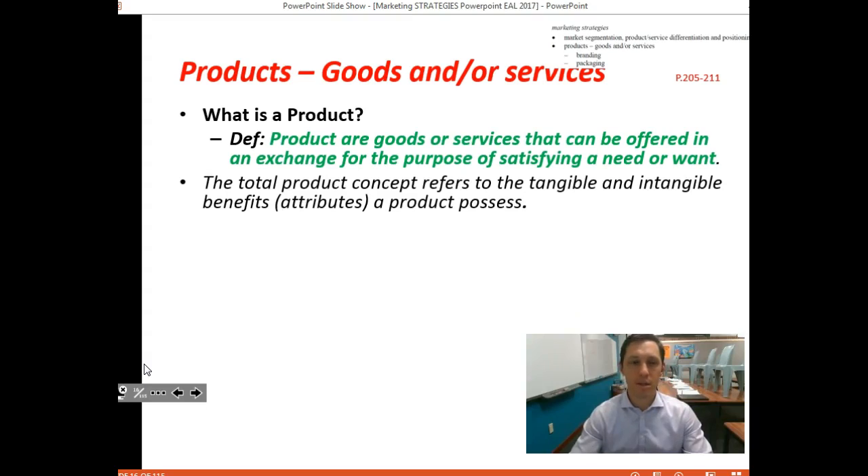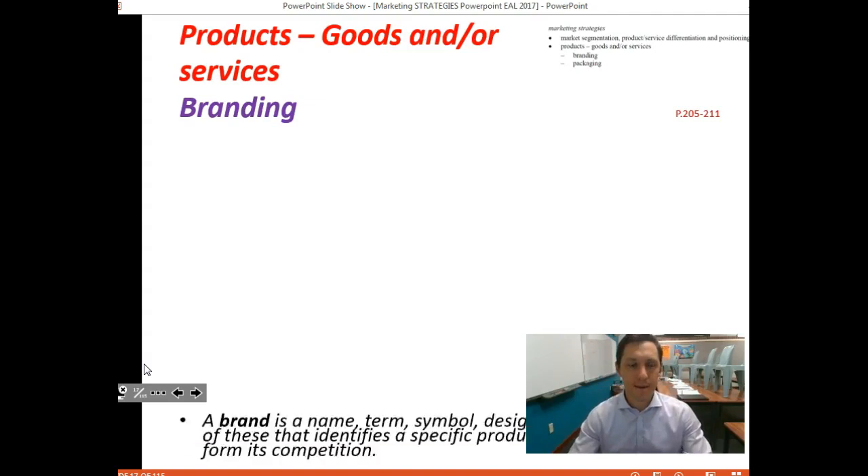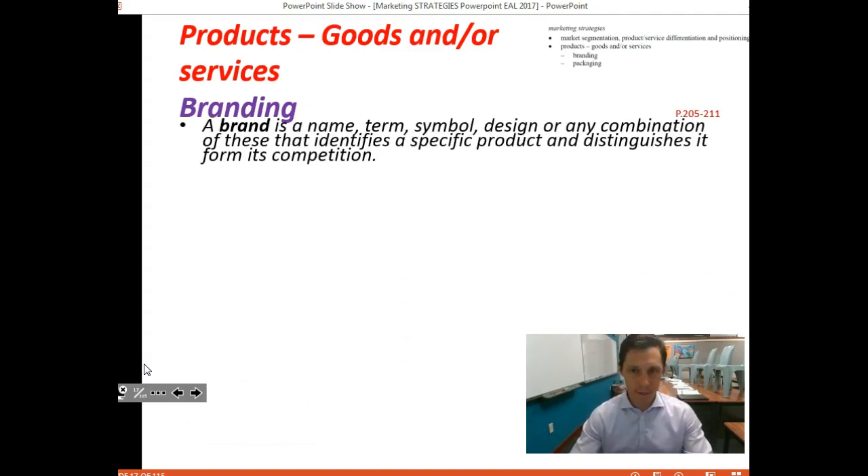The total product concept refers to the tangible and intangible benefits that a product possesses. Branding and packaging are extremely important elements of a specific product. Branding relates to the brand name, term, symbol, design, or any combination of these that identifies a specific product and distinguishes it from its competitors.